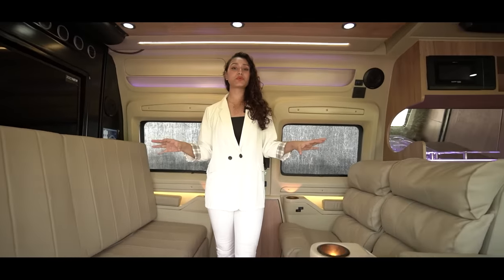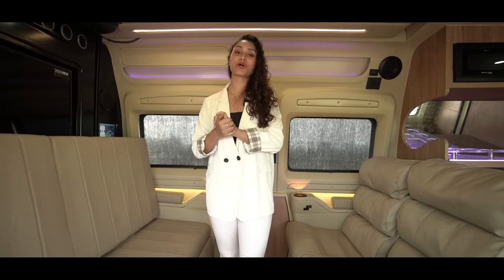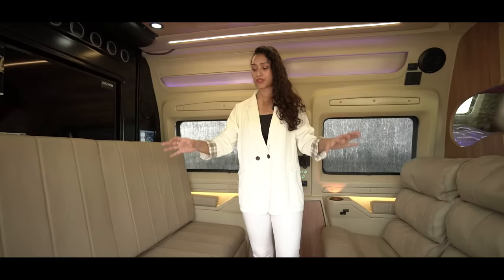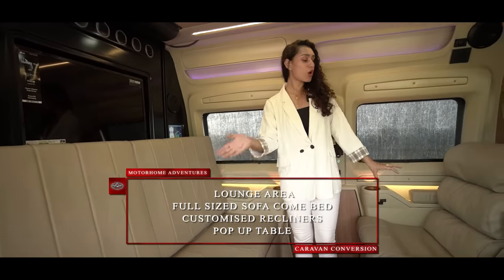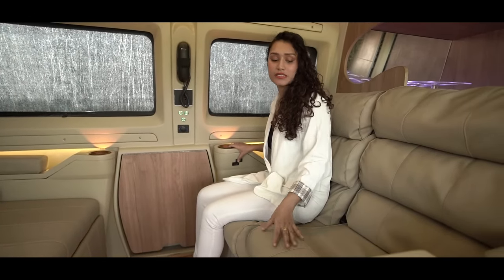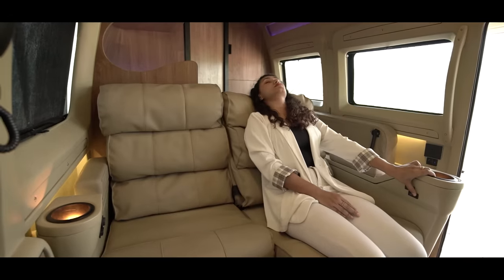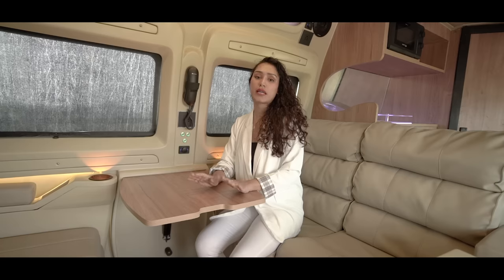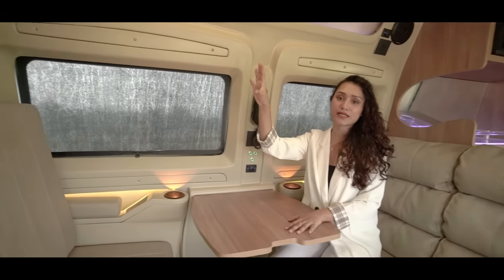Now moving to the lounge area — you must be wondering how this space accommodates five plus one sleeping. Well, we saved the best features for last. This here is our full-size sofa that converts into a bed for up to two people. Opposite that, we have two recliners — unlike those readily available in the market, these have been customized in-house, feature a calf rest, and are built on a metal framing. Popping this table with a wooden finish marks the completion of our lounge space.